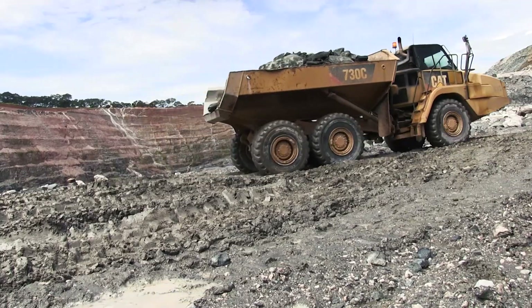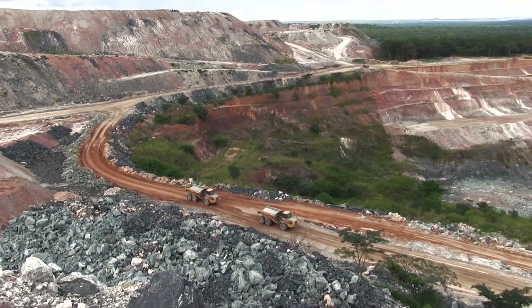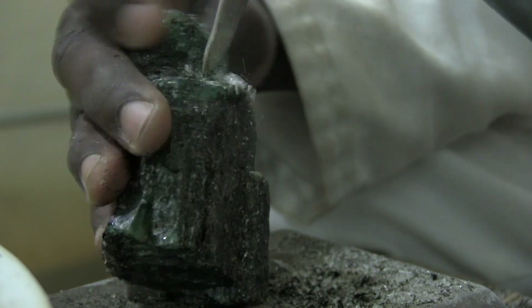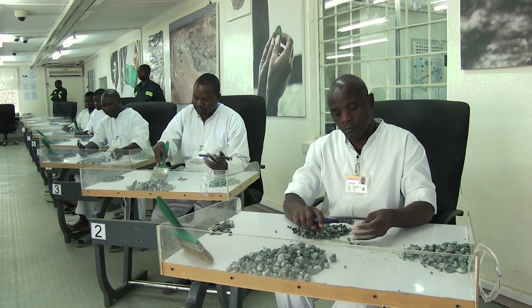Once we remove 85 tons of waste, we get only 300 carats of emerald. Out of those 300 carats, only 0.5% is of premium quality and 26% is of commercial grade. So you can see how much investment is being done to get that 0.5%.